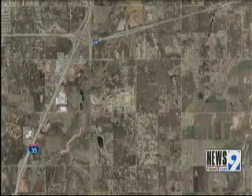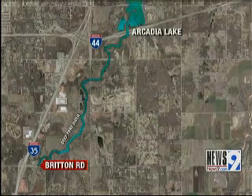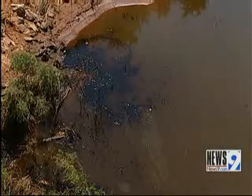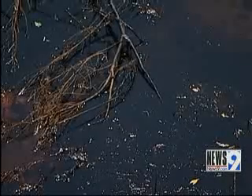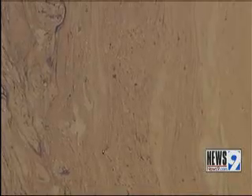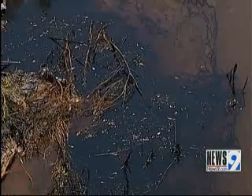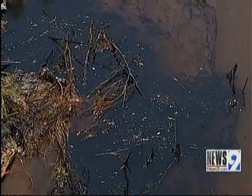Take a look at this map where you can see the water runs north into Arcadia Lake. But the Oklahoma Corporation Commission spokesperson tells News 9 the spill will not affect the lake. Lake Arcadia is a reservoir and a drinking water supply for the city of Edmond, so anything like this is certainly detrimental — we're very glad it was able to be stopped.